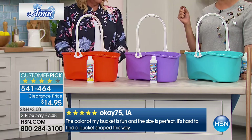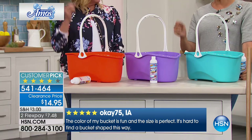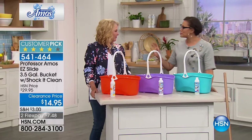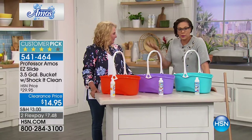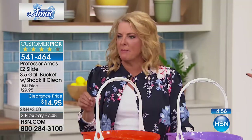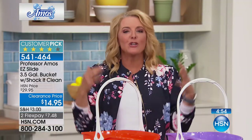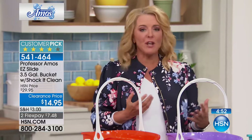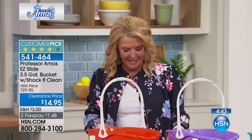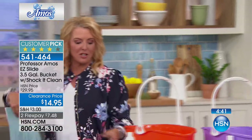Buckets are changing the game from Professor Amos — can you believe that? People actually write reviews about this bucket and made it a customer pick. You know it's got to be a darn good bucket. And the fact that you get the Shock-It-Clean to go with it — this is our number one best-selling cleaner in all of HSN's history. It makes 16 thirty-two-ounce containers.